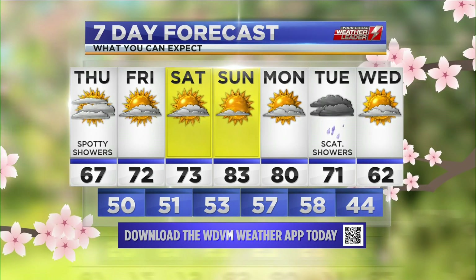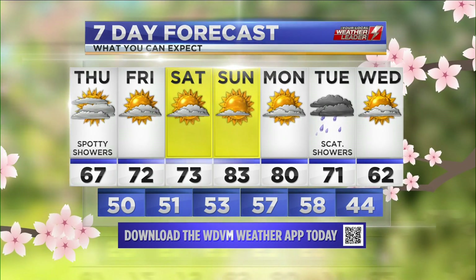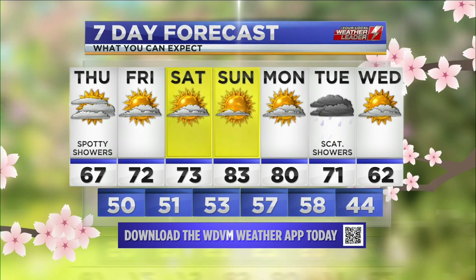There's those 80s on Sunday — a perfect weekend to get out and about. Our next rain chance will not be arriving until next Tuesday.